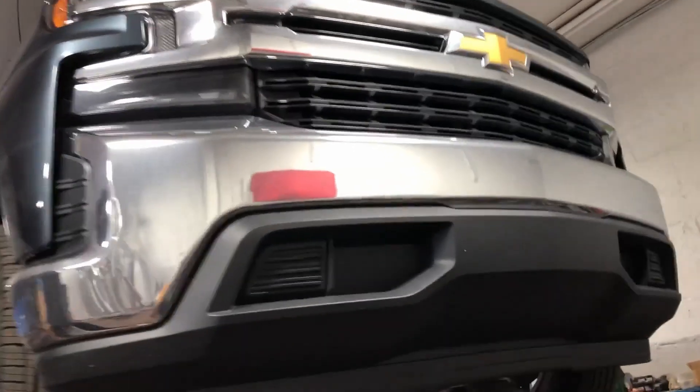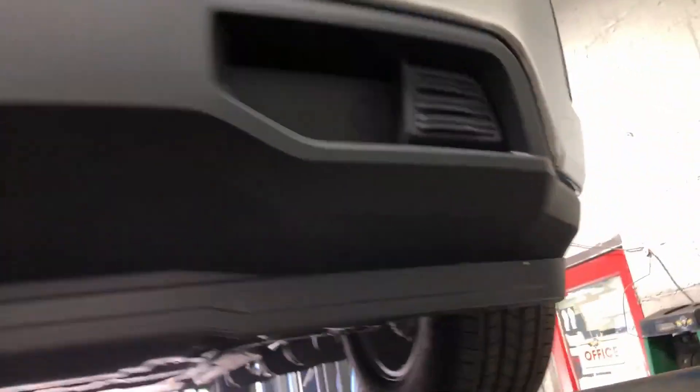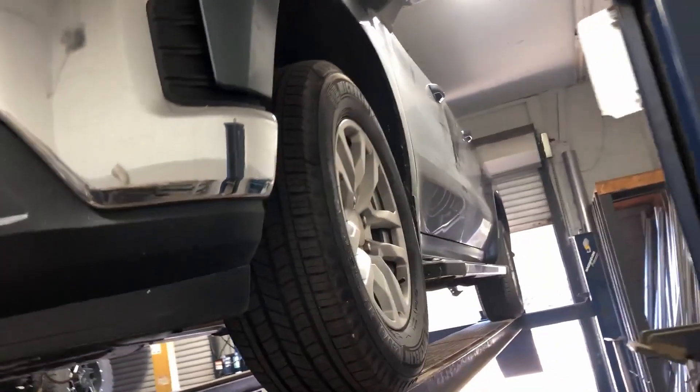2019 Chevy Silverado 5.3 liter V8. Beautiful truck. Has stock catalytic converters and a stock flex pipe.